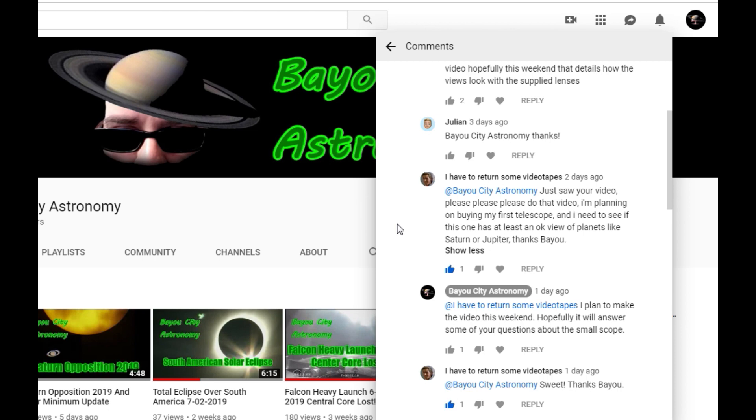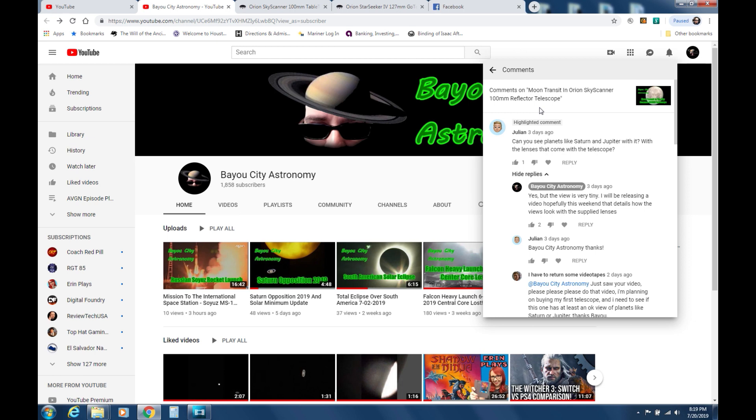They want to see if this telescope has at least an okay view of the planets like Saturn and Jupiter. So these comments are in regards to the Orion Skyscanner 100 millimeter reflector telescope. Many viewers would like to get a better idea of what they're going to be able to see through the scope, which is understandable.